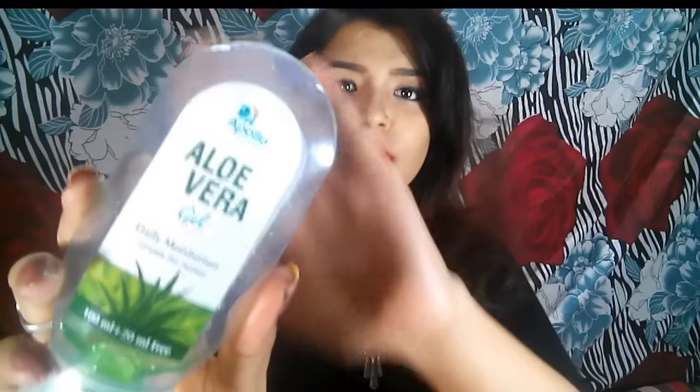First, I'm going to show you this Apollo Aloe Vera Gel, and I absolutely love this product. I'm definitely going to repurchase it again and again. I use it as a primer and as a skincare cream, and I'll surely repurchase it. I suggest you guys try it out too — it's available on Apollo.